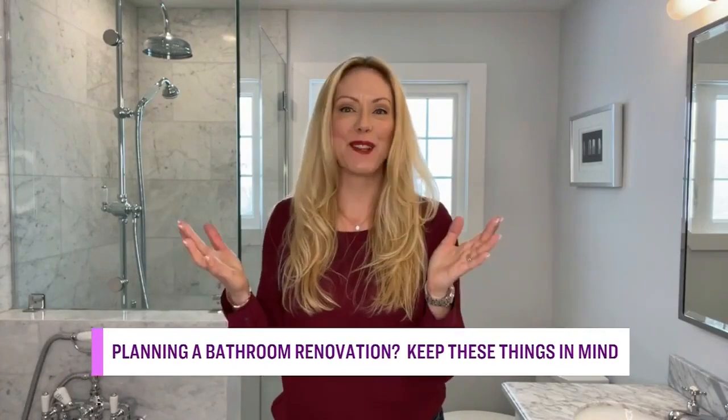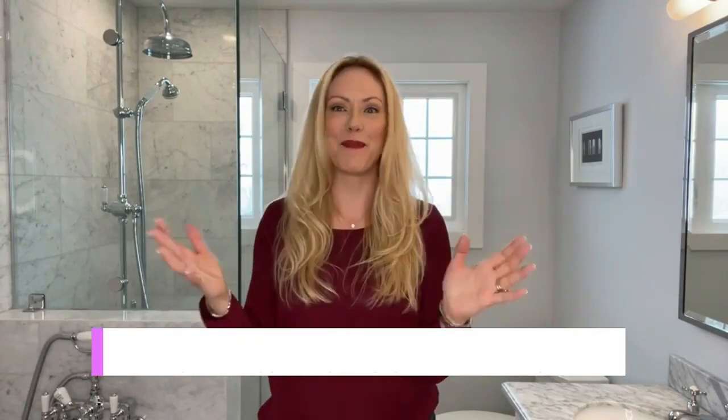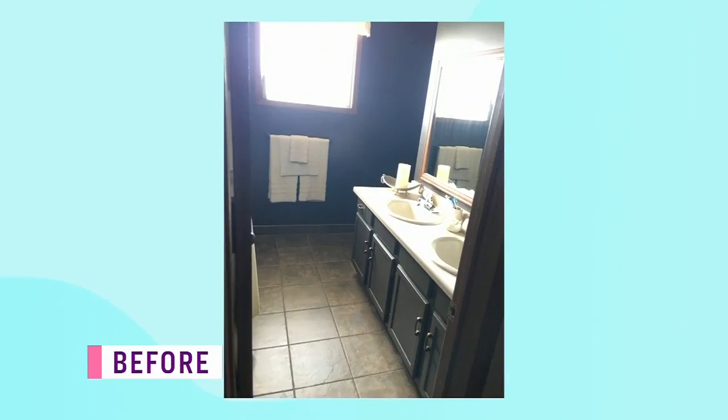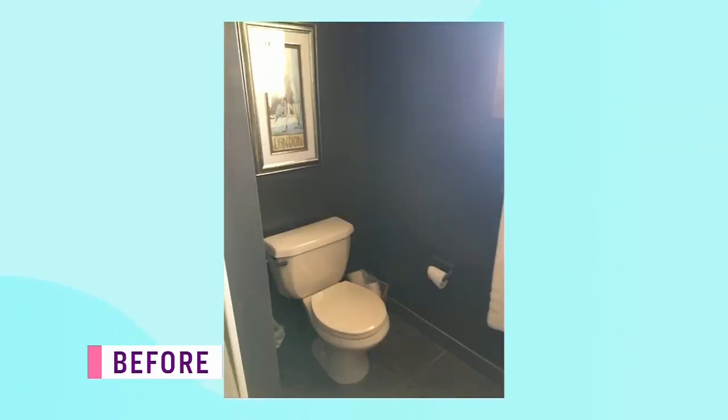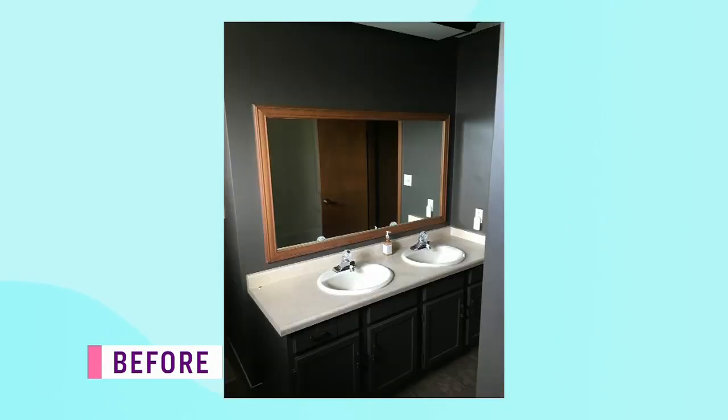It's been so fun sharing this whole reno with everybody — it's just added to the excitement on my end. But this bathroom really needed some help. Looking at the before, it was really dated, dark, and cramped. It had finishings that I wanted to elevate for our home.